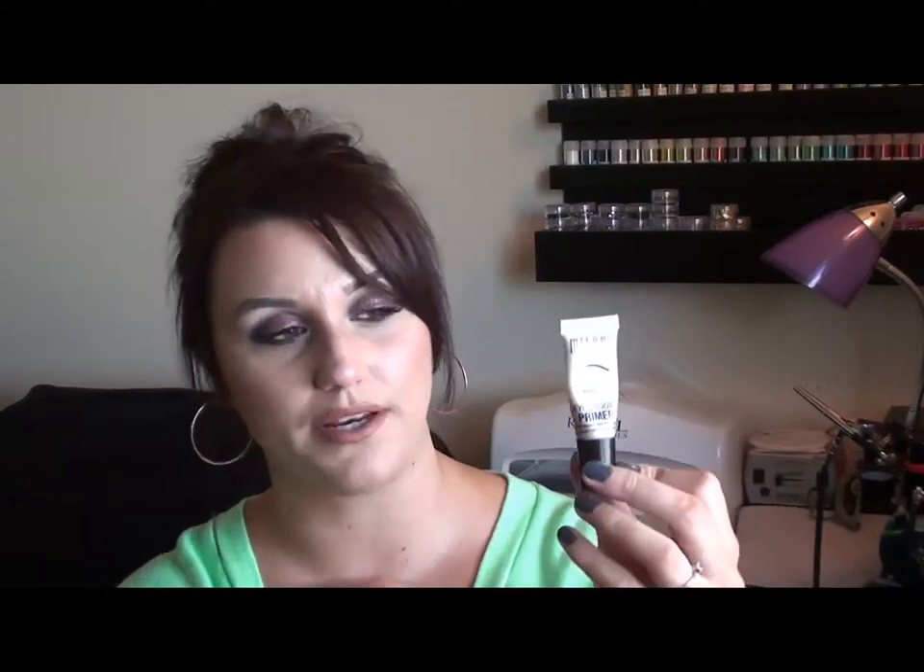The next item is the Milani eyeshadow primer — another rediscovered love. I try other eye primers every now and again but I just don't like them as much. Even the primer that comes with the LORAC palette makes my eyes water and makes my makeup a hot mess. This one is amazing for the price and makes my shadows last all day.